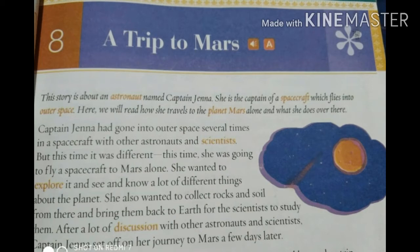Do you know what an astronaut is, children? An astronaut is a person trained to travel in outer space in a spacecraft. What is a spacecraft? It is a special and powerful vehicle that carries people into outer space. What do you think outer space is? Outer space is the space that is beyond the Earth.